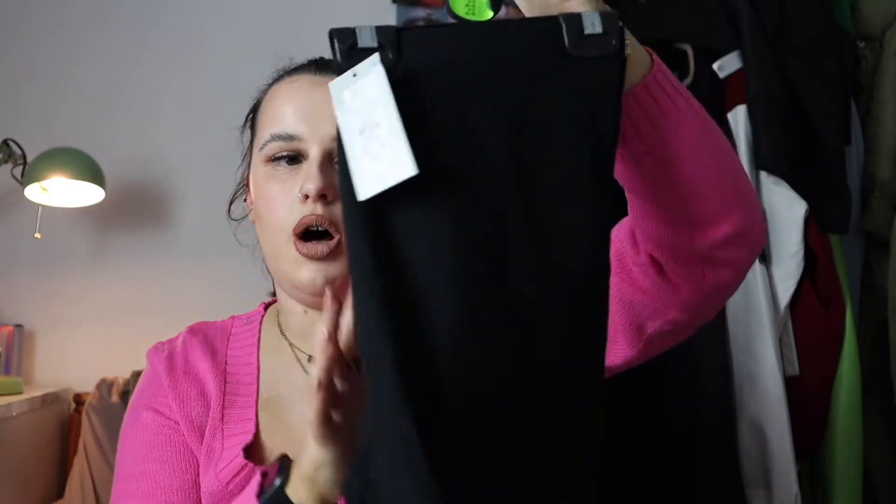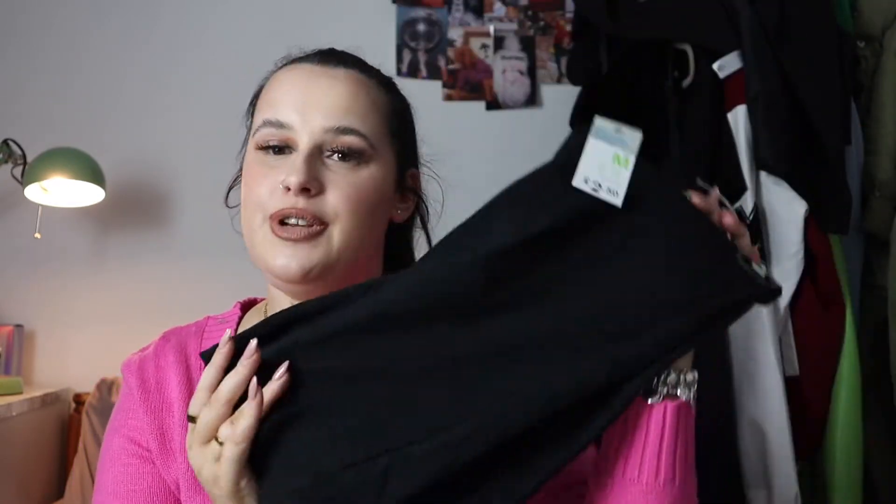Another thing that sold out in Primark last year was the cycling shorts - I literally could not get them in size medium the whole summer. So as soon as I saw them back in stock in winter I had to get them. I picked up the £2.50 black cycling shorts - these are great to put underneath my big oversized shirt from my last Primark haul. I got these in size medium - two pound fifty, absolute bargain. Get them now before they sell out.